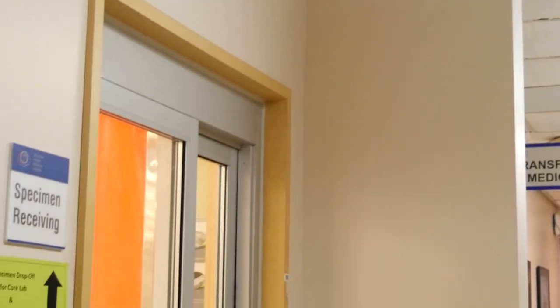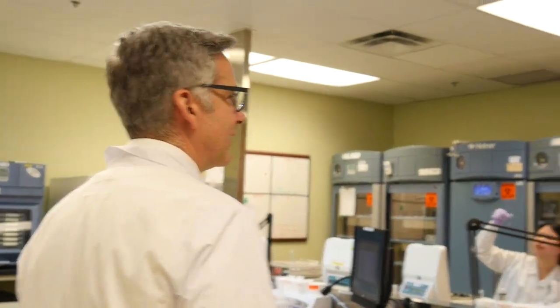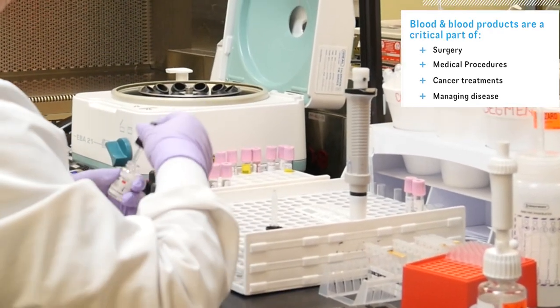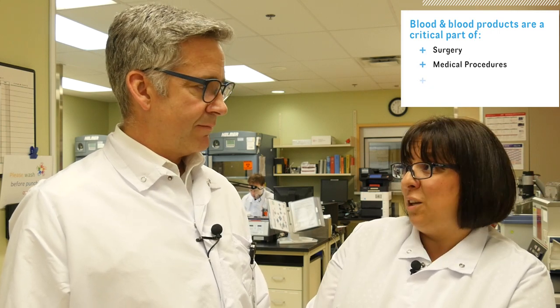What might people be surprised to learn about the lab or transfusion medicine? The amount of testing we perform — the volume — is amazing. The transfusion needs of our patients: we currently transfuse approximately a thousand units of packed cells on a monthly basis.